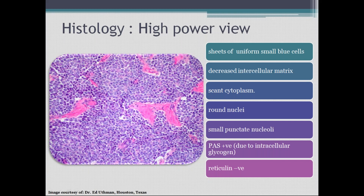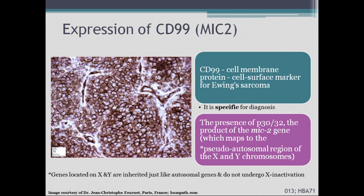Ewing's sarcoma is PAS positive and reticulin negative. CD99 is a cell membrane protein — a surface marker for Ewing's sarcoma. Immunofluorescence testing on the histological sample is specific for diagnosis. The MIC2 gene, also known as P30 or P32, is present on X and Y chromosomes. CD99 is the definitive marker for Ewing's sarcoma.